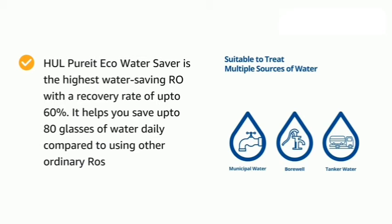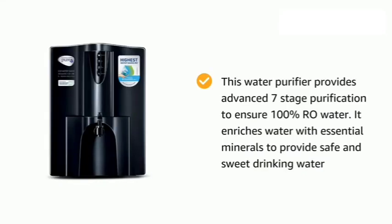HUL Pureit Eco Water Saver is the highest water saving RO, with a recovery rate of up to 60%. It helps you save up to 80 glasses of water daily compared to other ordinary ROs. This water purifier provides advanced 7-stage purification to ensure 100% RO purified water.